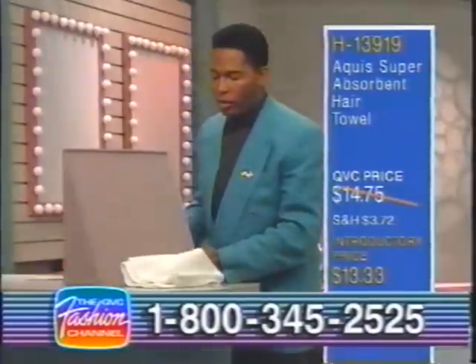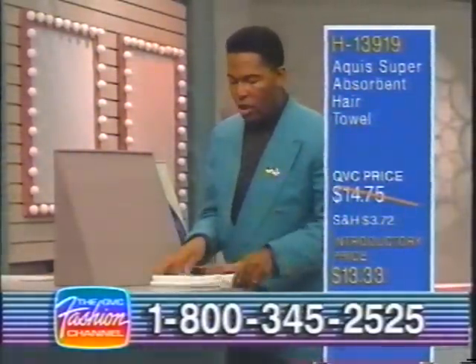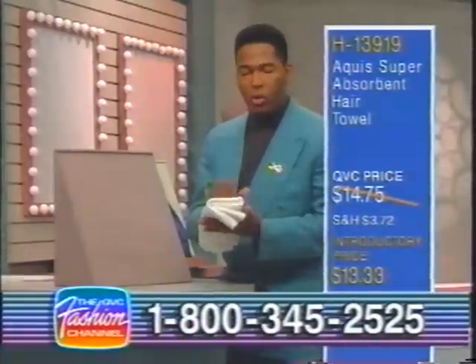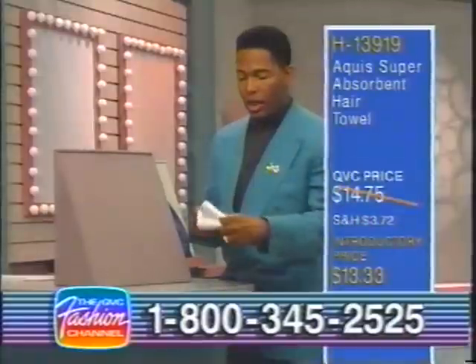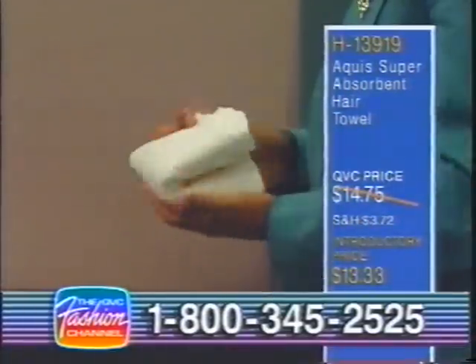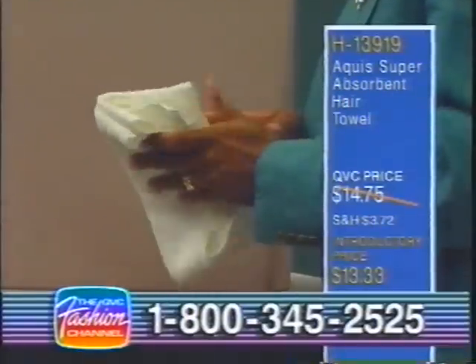It's great carrying with you if you're traveling on the road and sticking it in your suitcase. If you're staying over someone's house, you always have to let a towel hang out and dry before you put it back in your suitcase — this dries out so quickly. It absorbs the moisture out of your hair and dries itself so quickly you'll find it's very easy to carry around. So convenient, as well as the traveling pouch that comes with it. The QVC price is $14.75, introductory price is $13.33, item number H13919.